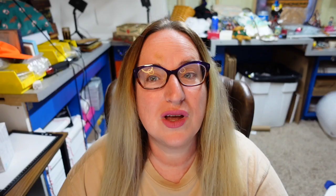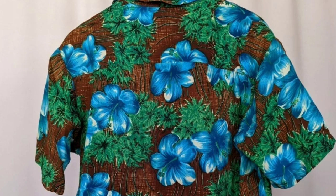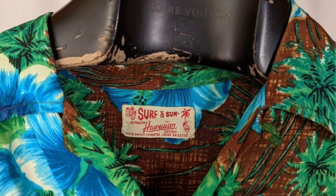Up next is another Sun Surf, the brand we started this video with, but this one sold for $300. This is a Sun Surf 50s Hawaiian Aloha shirt, made in Japan. They noted brown and blue. This one sold for $299.99. Here you can see really really pretty bright blue hibiscus flowers, and the tag says Sun Surf, authentic Hawaiian, made in Japan.